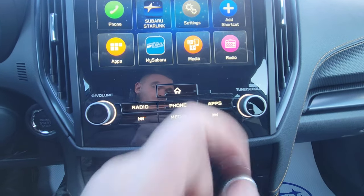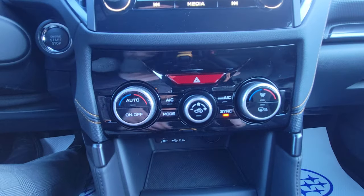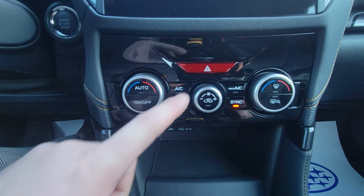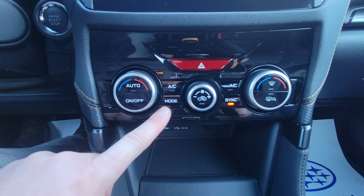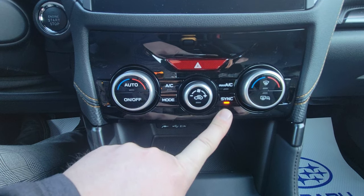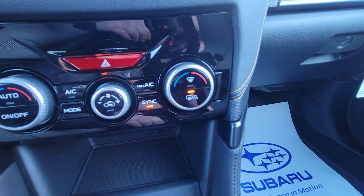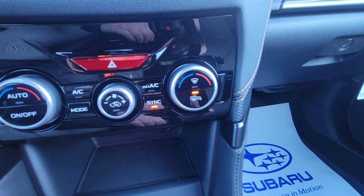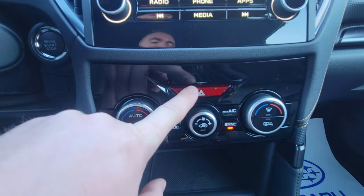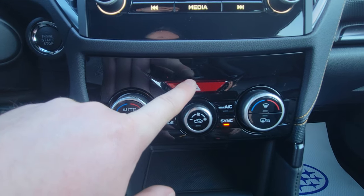Below the screen we have our climate controls. The dial on the left is driver side temperature, then passenger side temperature, fan strength, and a mode dial that changes where airflow is directed. Sync means both driver and passenger sides are synced together — driver controlled. There are heated mirrors, rear window, and windshield wiper de-icers: where the wipers sit on the windshield there's a heating element that keeps them ice free — fantastic. There are also four-way flashers if you ever need those.